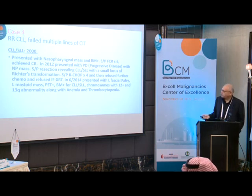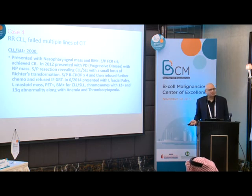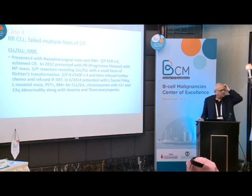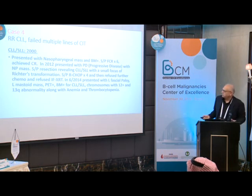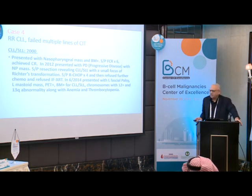In 2014, he presented with left facial palsy, left mastoid mass, PET scan positive, bone marrow positive for CLL/SLL, chromosome with trisomy 12 and 13q abnormality, along with anemia and thrombocytopenia. He had received FCR in the past. The left mastoid mass biopsy — if done — was probably CLL with no Richter's transformation. Discussion arose about whether to repeat FCR, given his first response was good.